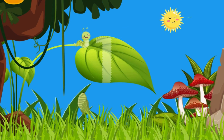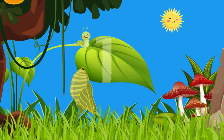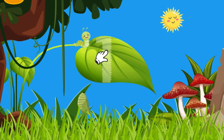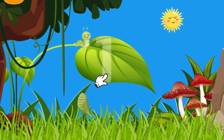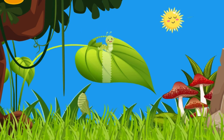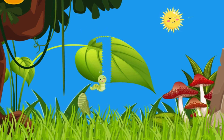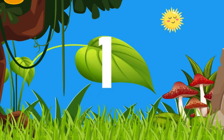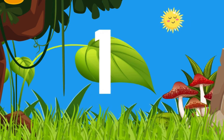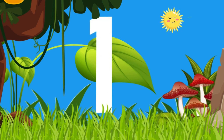Can you help the caterpillar reach its home? Show the caterpillar the way and it will eat its way out. Now let's write one.